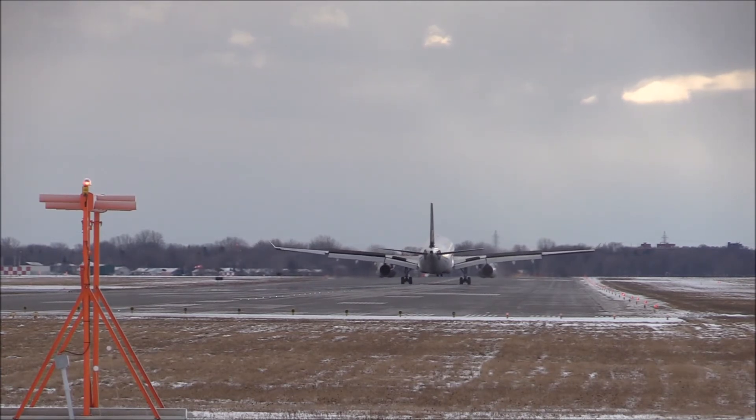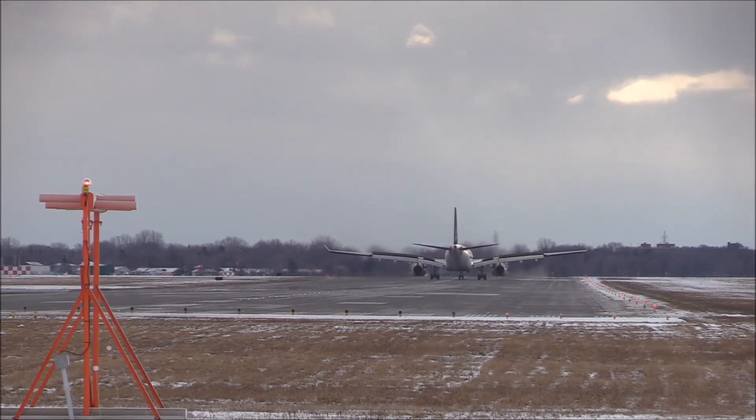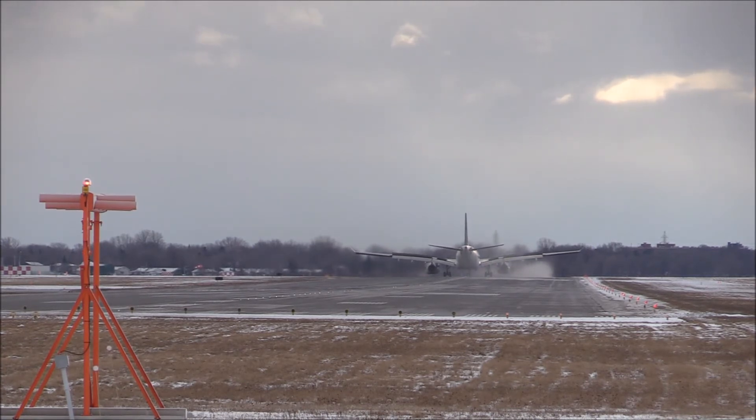Energy Vault have described the energy storage capacity of their system to be about 35 megawatt hours. As we saw earlier, the daily energy generated by just one wind turbine is about 24 megawatt hours. So we would need about two of these towers per three wind turbines, which is not ideal.